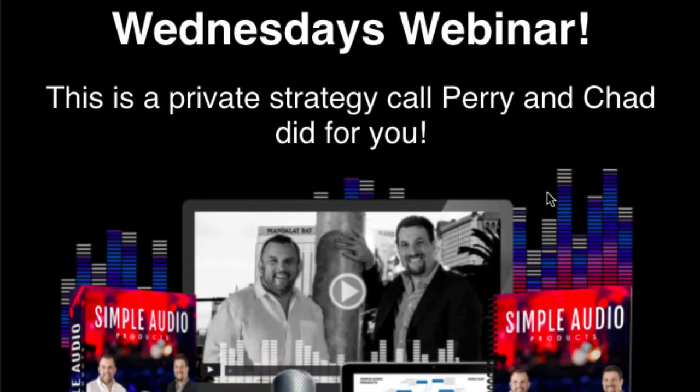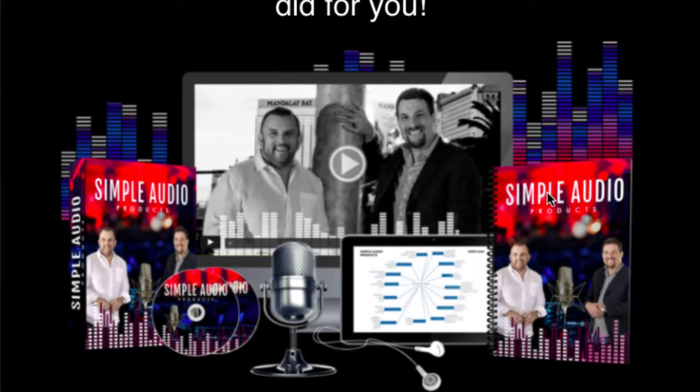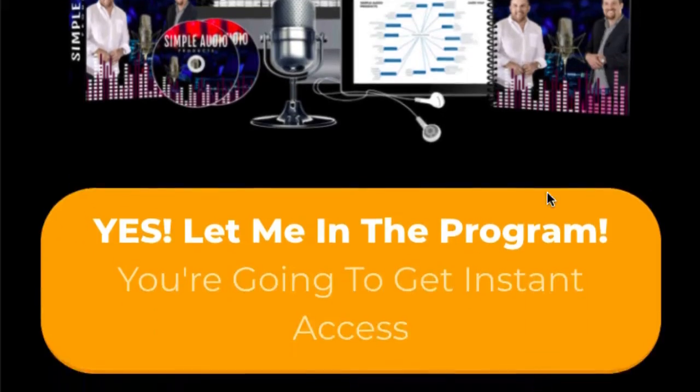For the launch of Mintbird, the owners Chad Nicely and Perry Belcher even gave away two of their most expensive products completely for free — I'll leave the link down below. The first is Simple Audio Products. You can take this course and learn how to build simple little audio products. You could do this in an afternoon, or if you're lazy, you could do this in a weekend. Basically you just have a product which you could sell or give away. And if you decide to go with Mintbird, it's going to be very easy to sell this product.